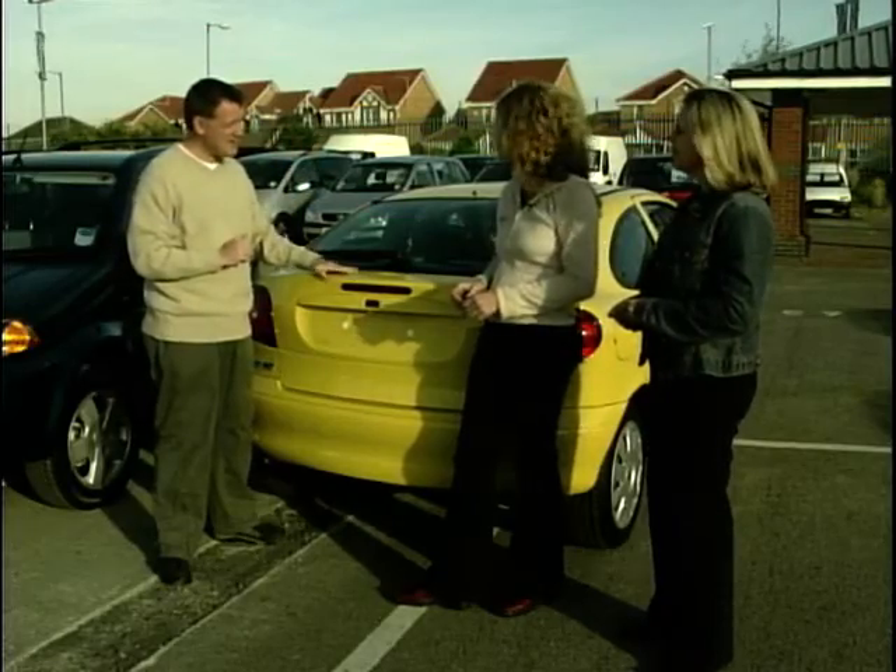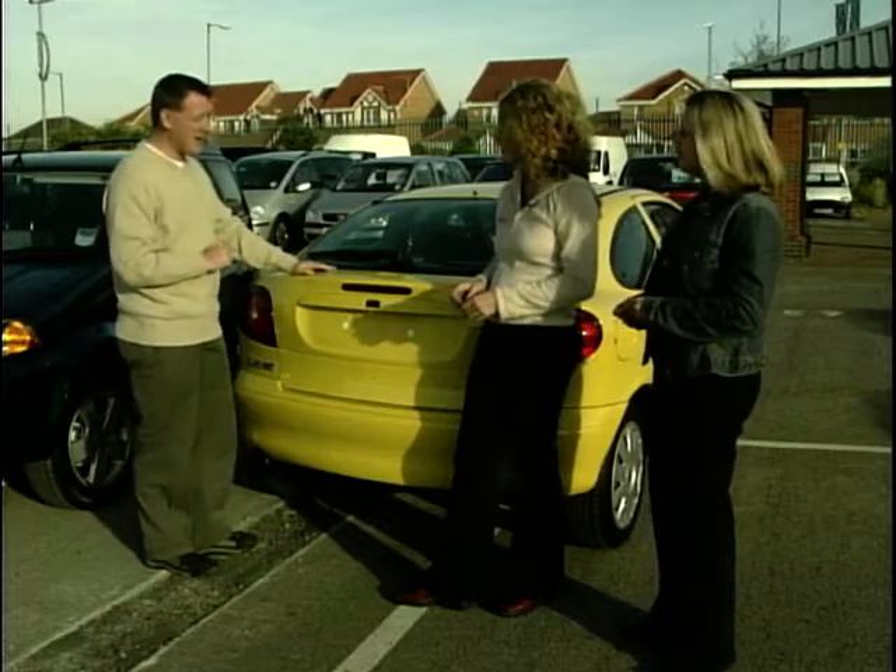Well, we need to drive the Renault Megane Coupe. This is good value for money — nine grand. It's a cheap car. Let's go for a drive.